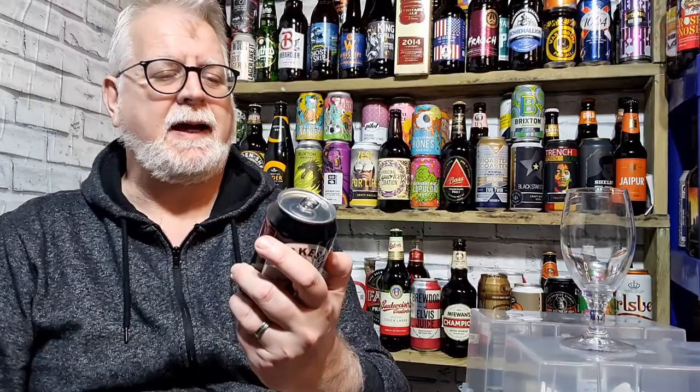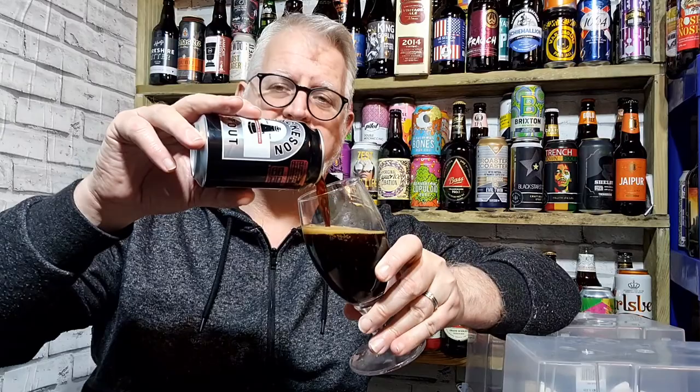This is one of the first milk stouts ever. It's 2.8% now. When I was a nipper, my grandma used to drink Mackeson's — it used to be 3% back in the 70s, maybe a bit higher before that. It's been passed from pillar to post, ownership to ownership, and it's now owned by InBev, who reduced it to 2.8% — probably for tax reasons.